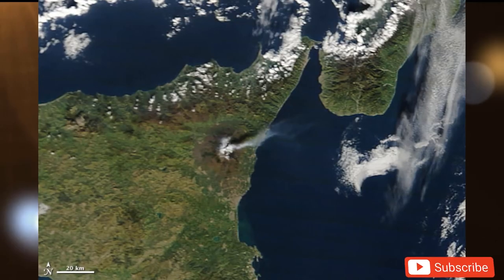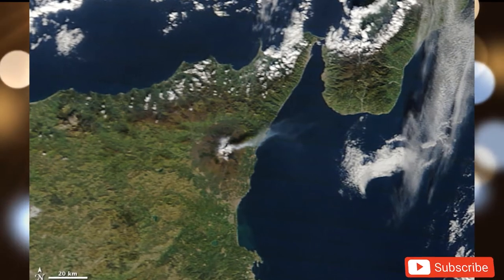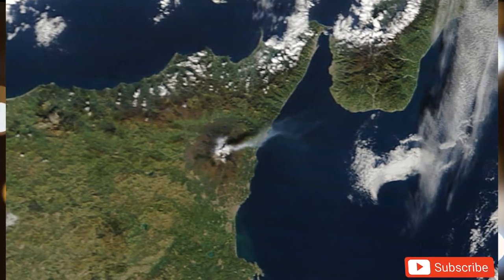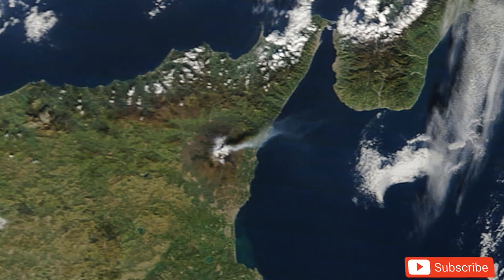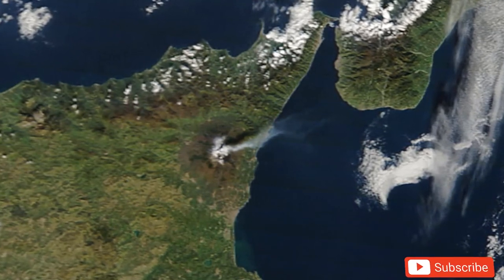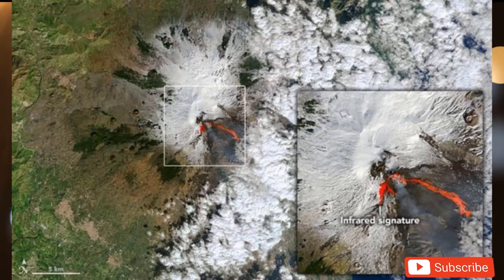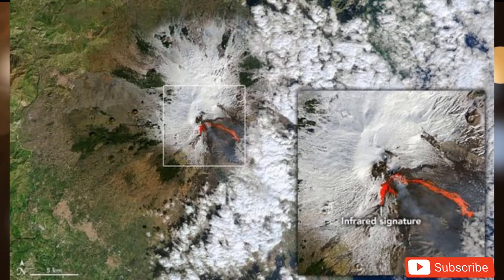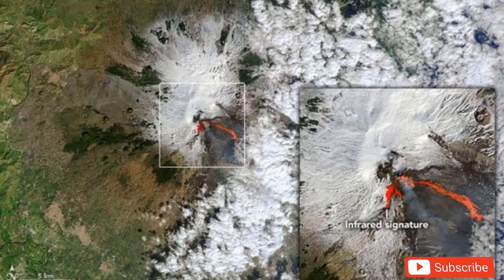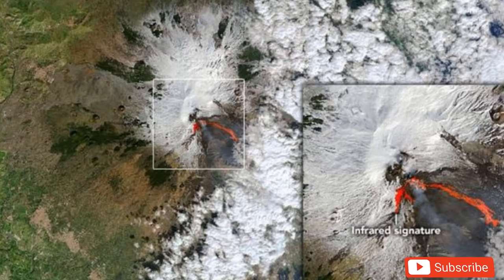The natural color image is overlaid with infrared data from OLI showing the location of warm areas associated with lava. While the recent paroxysms have impressed geologists, they were not out of character for the restive volcano. Paroxysms of similar intensity have occurred at Mount Etna at least four times since 1989, and the volcano has produced roughly 250 paroxysms of various strengths since 1977.